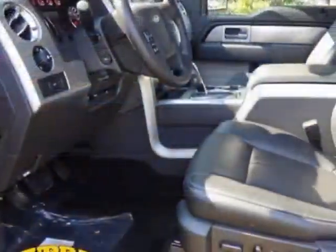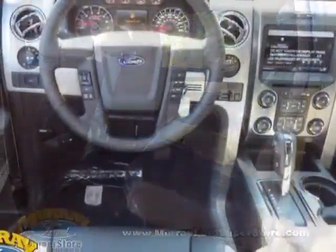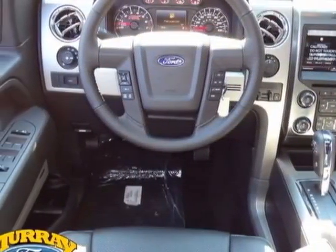This F-150 boasts a 5.0-liter engine and has a 6-speed automatic transmission. Additional options for this vehicle include power steering and passenger airbag.